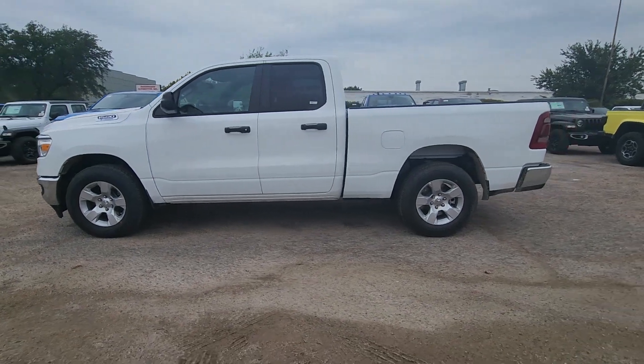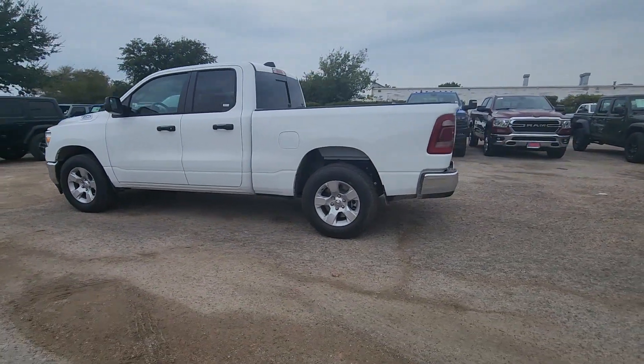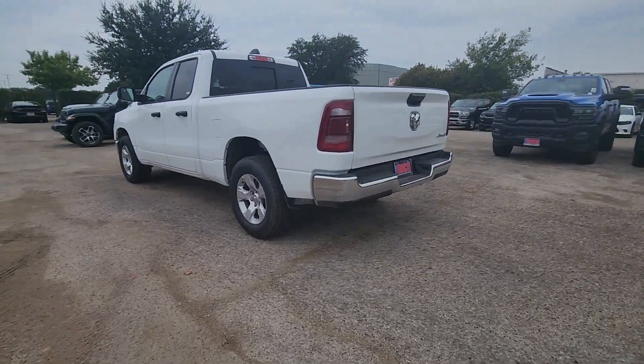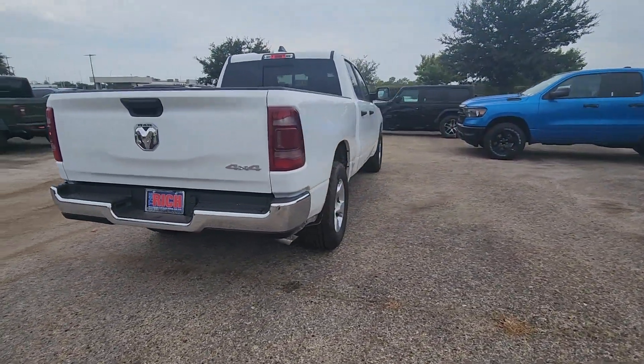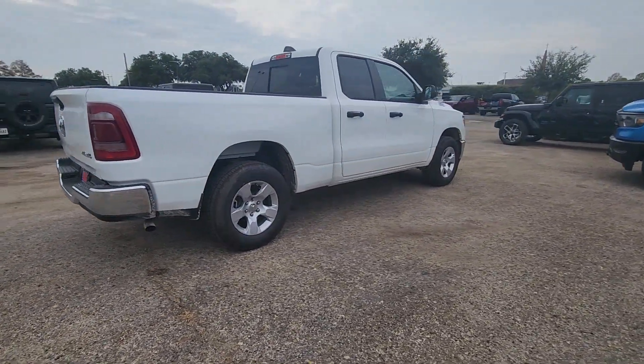Get into a car with value. 2024 Ram 1500. The Ram 1500 delivers gritty towing capability, passenger-focused comfort and safety features, and surprising fuel efficiency.